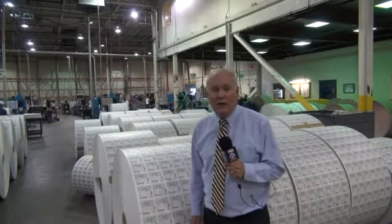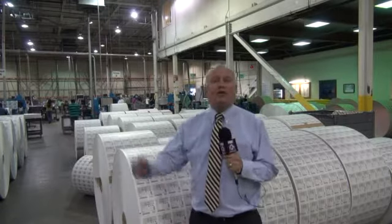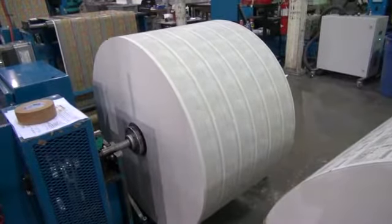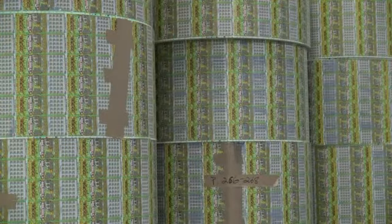Every month, two billion lottery tickets like these Missouri ones are printed in this plant. They're shipped to other states as well as other countries — wound into big spools and stacked to the ceiling, then shipped to 44 states and more than 50 countries.